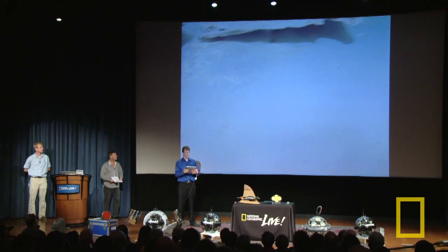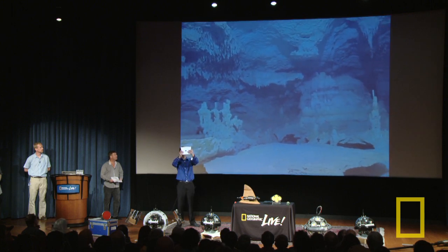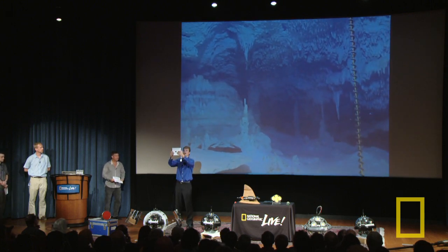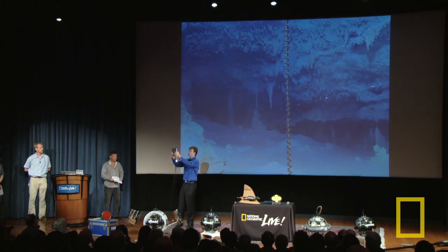The result of all this photo taking is something we can show you on the iPad here. We stitched together that whole 360-degree environment into one big photo that you can look around. What you're looking at is the underwater cave — as I move around you can see the stalactites and stalagmites. This used to be a dry cave, so the stalactites and stalagmites formed, and now it's flooded.